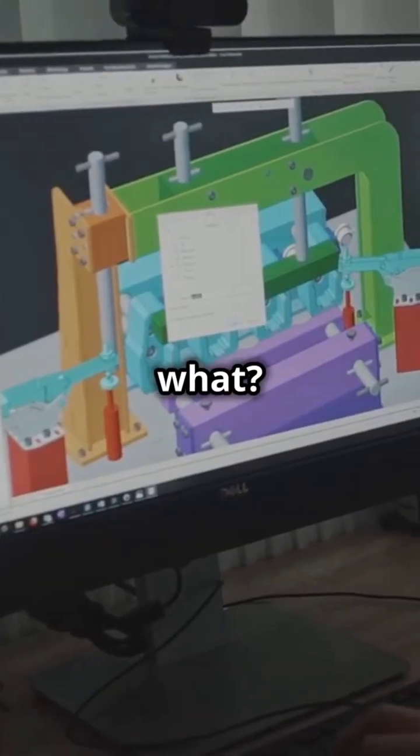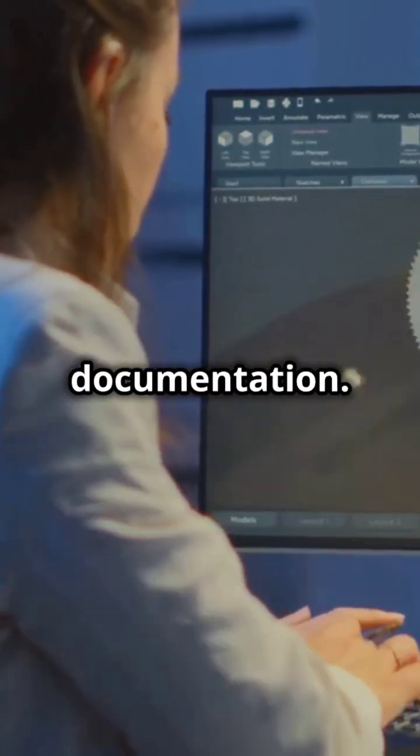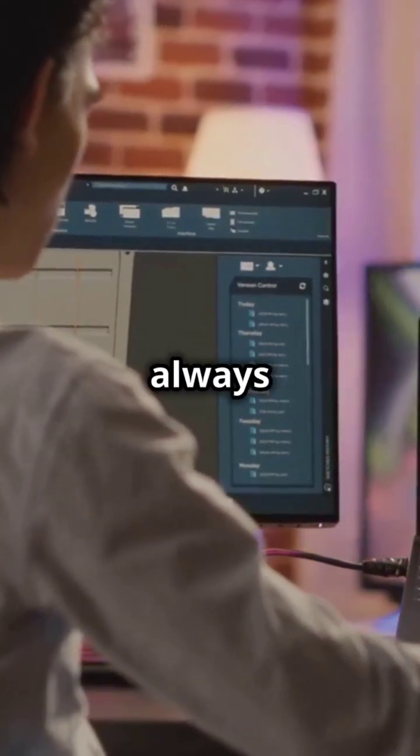And guess what? It integrates seamlessly with CAD software for 3D modelling and documentation. Worried about meeting building codes? Protostructure's code checking feature ensures your designs are always compliant.